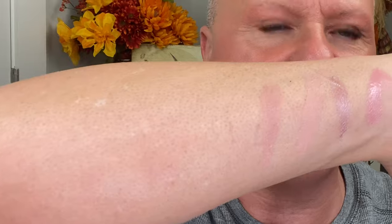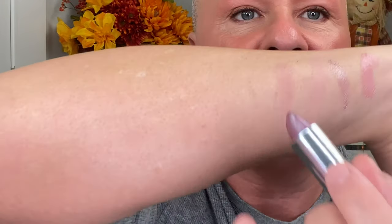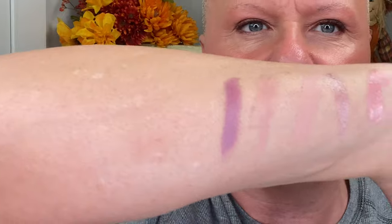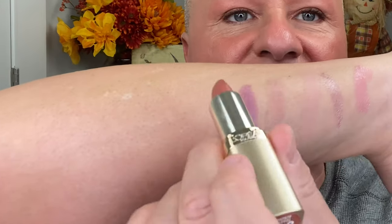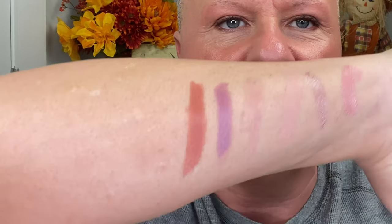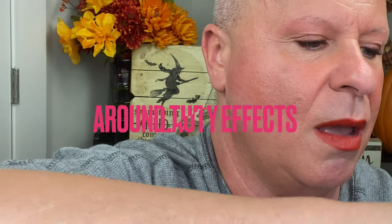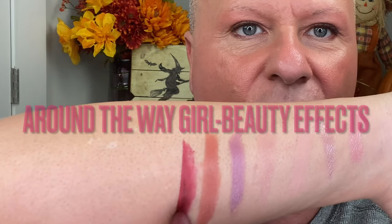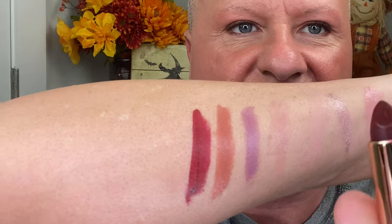Then we have Maybelline shade 920, Nude Lust — it's a beautiful nude with a little bit of a mauve undertone, a little brown with a little mauve to it. Also by Maybelline, shade 440, which is a beautiful mauve-y plummy lipstick. Then we have Toasted Almond in 843 — a really rich burnt brown color. Then we have 'Around the Way Girl' by Tori G's brand Beauty Effects — a beautiful wine color with a really soft matte texture.